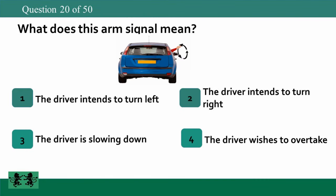What does this arm signal mean? 1. The driver intends to turn left. 2. The driver intends to turn right. 3. The driver is slowing down. 4. The driver wishes to overtake. The answer is 1: the driver intends to turn left.